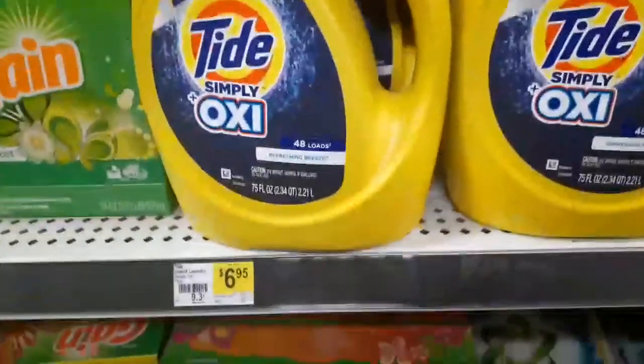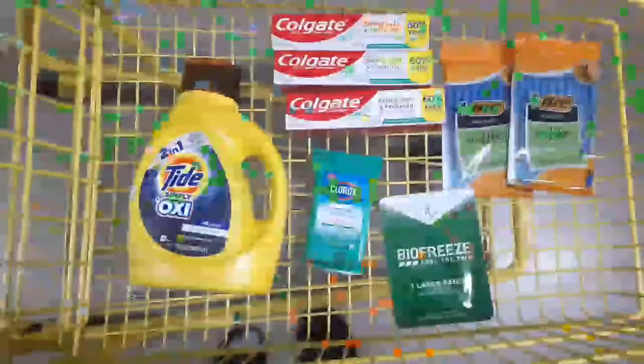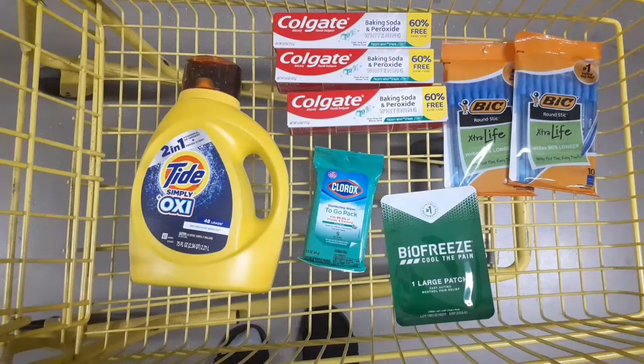I'm going to grab the Tide Simply with Oxy — get this scent only — it's $6.95. So this is everything looking in our basket. All these products are going to total up to $14.70. I'm going to use my three-dollar-off Tide digital coupon — that red Tide digital coupon — it is attaching to this scent only. It kind of glitches like that every now and then, so be on the lookout whenever you need some cheap Tide.